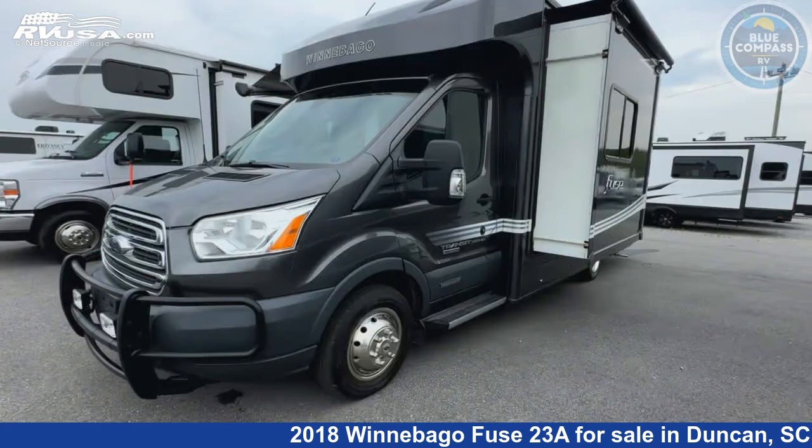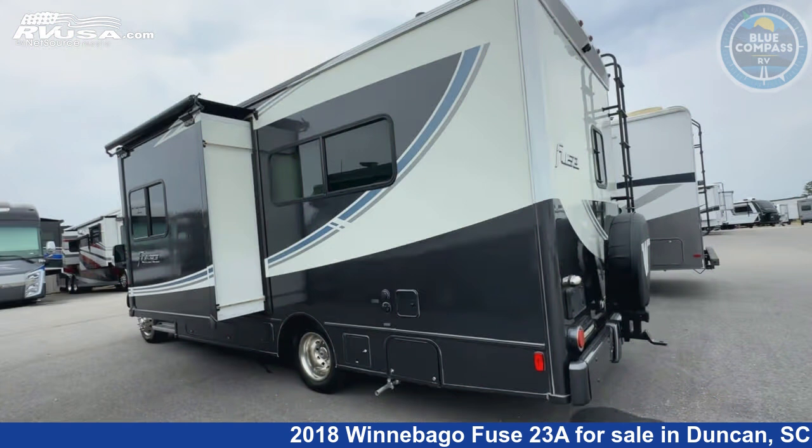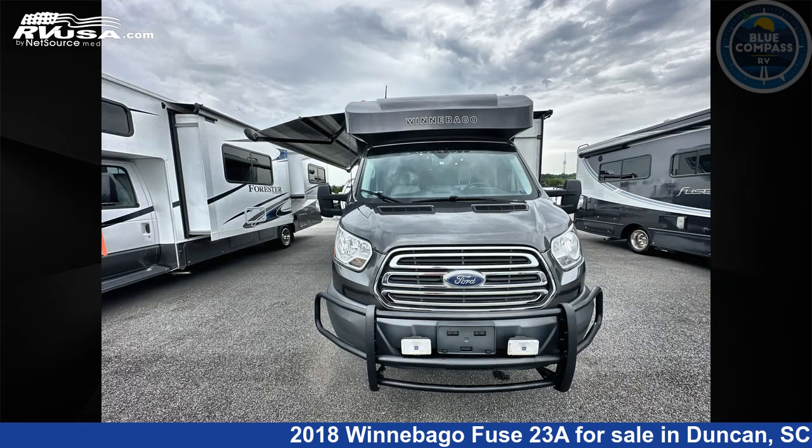This used Winnebago is 24 feet 0 inches in length and features sleeps 4, slide-out, and 27 gallons fresh water capacity. The floorplan layout of this Class C features rear bath.